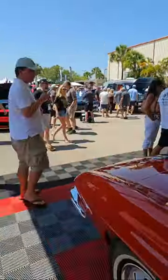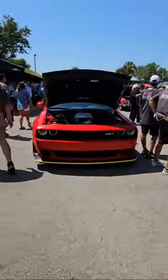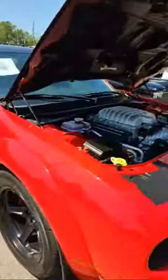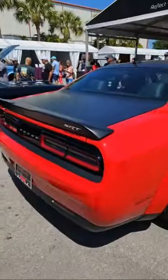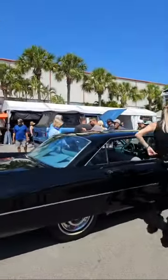We have an SRT 8 — is this a Demon? It is a Demon. That's a pretty rare car — a street-legal, factory drag racer. So that's your Dodge Demon right there.